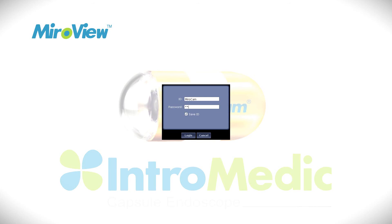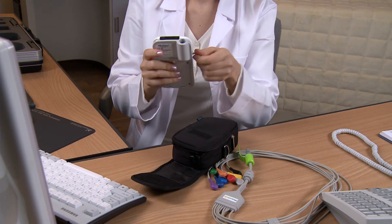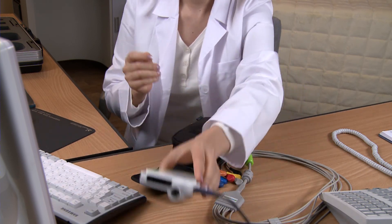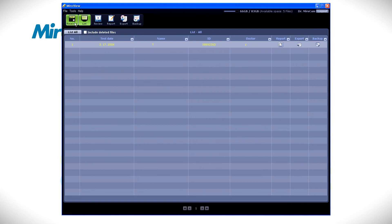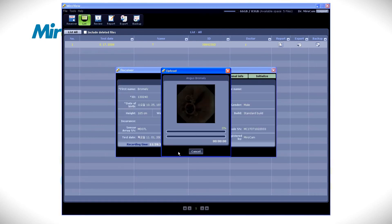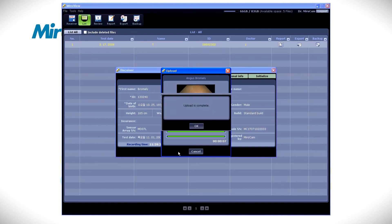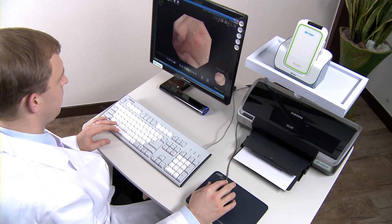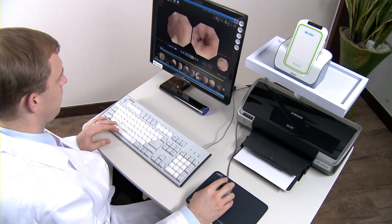After turning on the computer, start MiroView and log in. Connect the receiver to the computer via the USB cable. The receiver unit's power must be turned on. In MiroView, click on the receiver icon and the receiver window will appear. Click the Upload button, and when the progress bar is full and the complete message appears, the upload is complete. MyroCam capsule endoscope is a fast and accurate way to observe diseases of the small bowel.